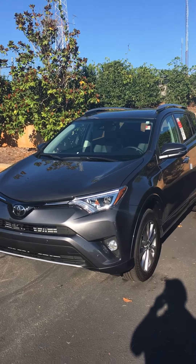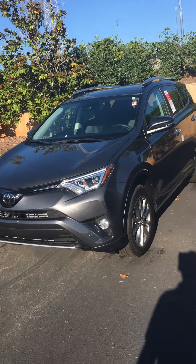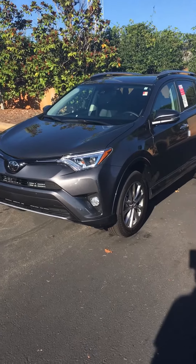Hey Veronica, Alex Hayden here at LaGrange Toyota, 1221 Lafayette Parkway. Just want to give you a quick preview of this 2017 RAV4 Platinum Edition.